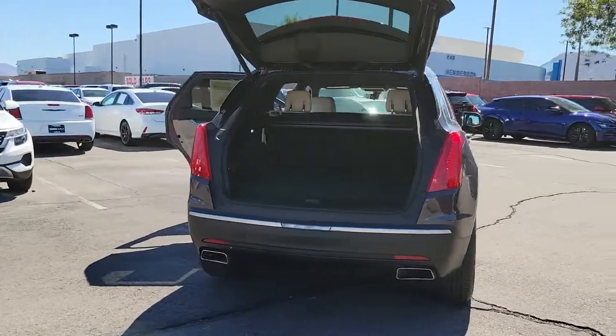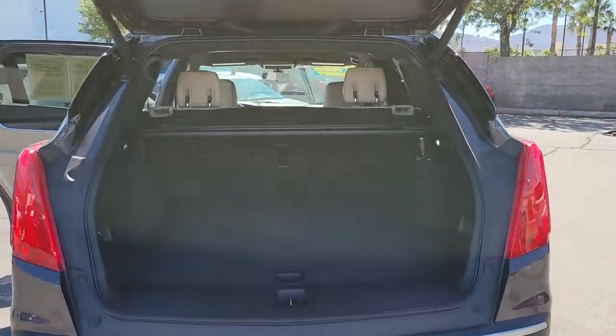Its smart technology, innovative design, and understated premium styling defy convention.